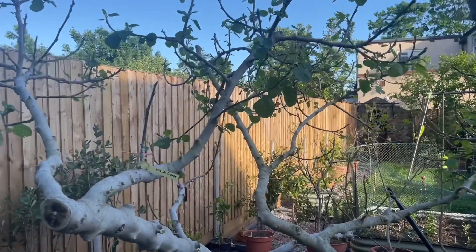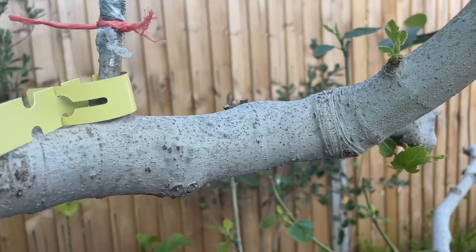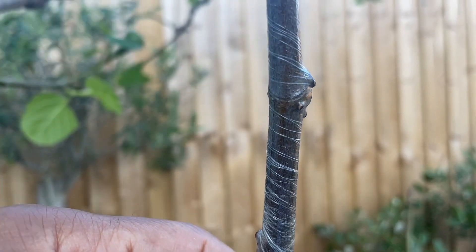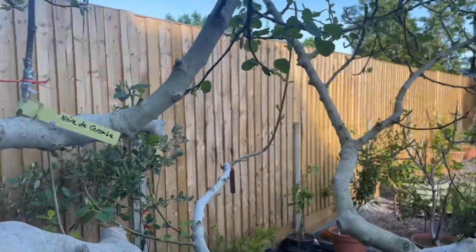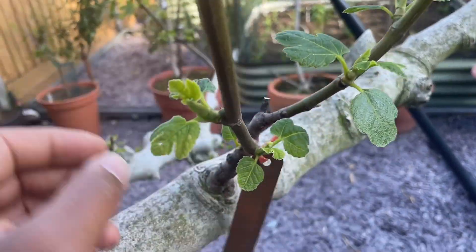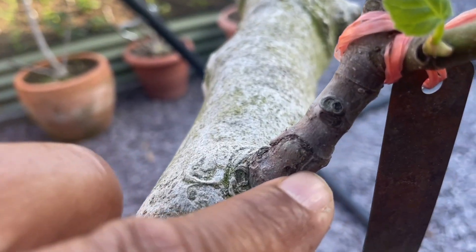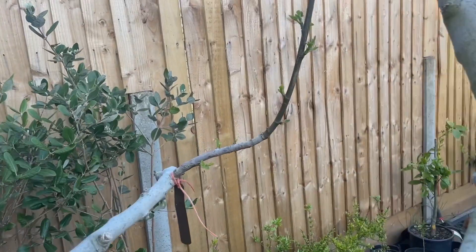There's a graft here — this is the latest graft, which is Noah de Corom. It hasn't pushed out any growth yet but I think it's a good graft because it hasn't dried up and I can see some bud swelling there. Moving to this next graft, this one is a Smith — unknown if it is a Smith but either way the fruit is absolutely delicious. We've got some new growth here and I'll show you the graft union.